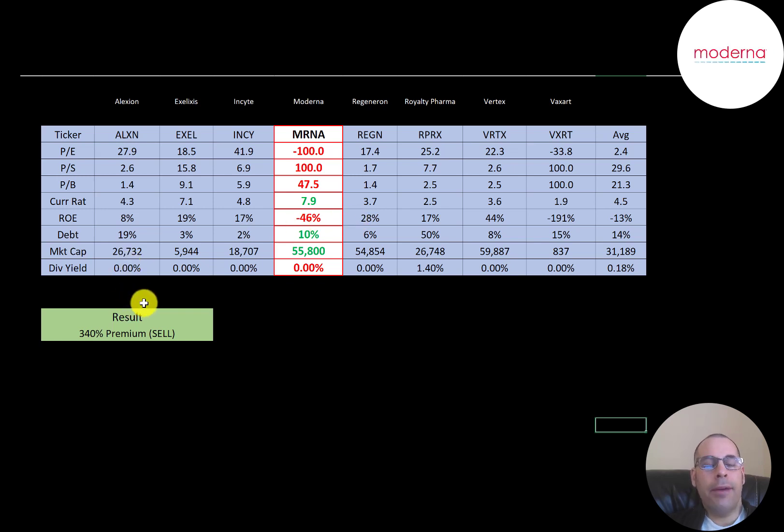To summarize, Moderna is trading at a 340% premium because even if the COVID vaccine does work, I don't think it's going to generate enough cash flow to justify the stock price. In order to keep or grow this $56 billion market cap, they need to start developing other drugs because the COVID vaccine won't carry the stock price forever. Let me know what you think — give this video a like, subscribe, or comment below. If you'd like to get a custom valuation or support the channel, you can become a member by clicking the link in the description below. Thanks for watching.